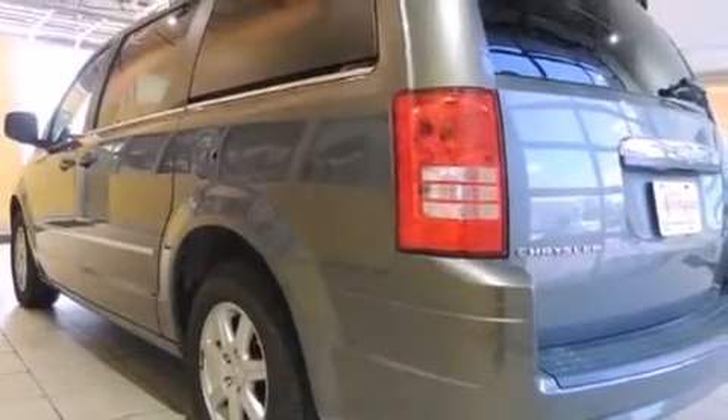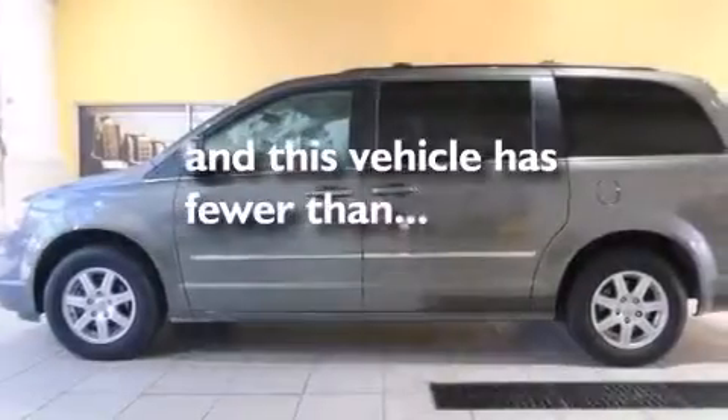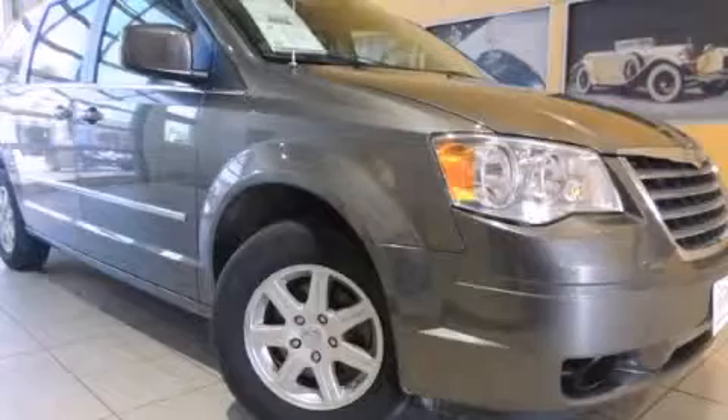A low washer fluid level warning, air conditioning, and this vehicle has fewer than 45,000 miles on the odometer. Please call us today for more information on this great vehicle.